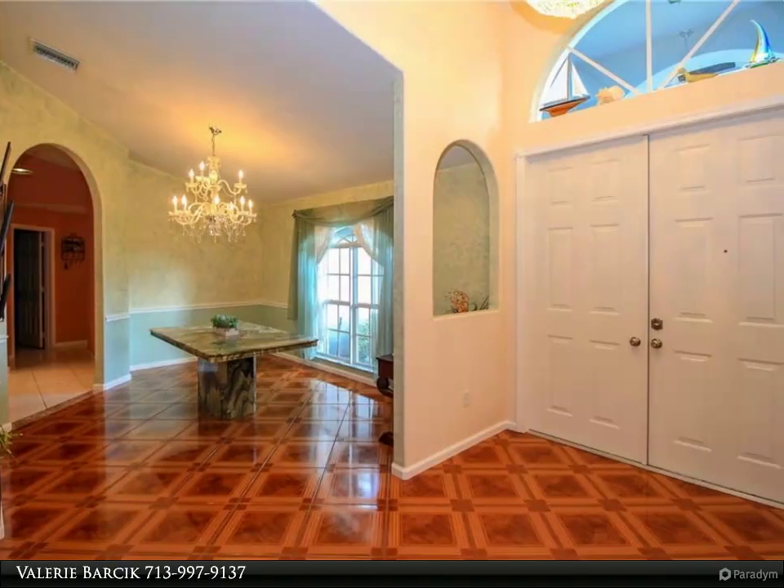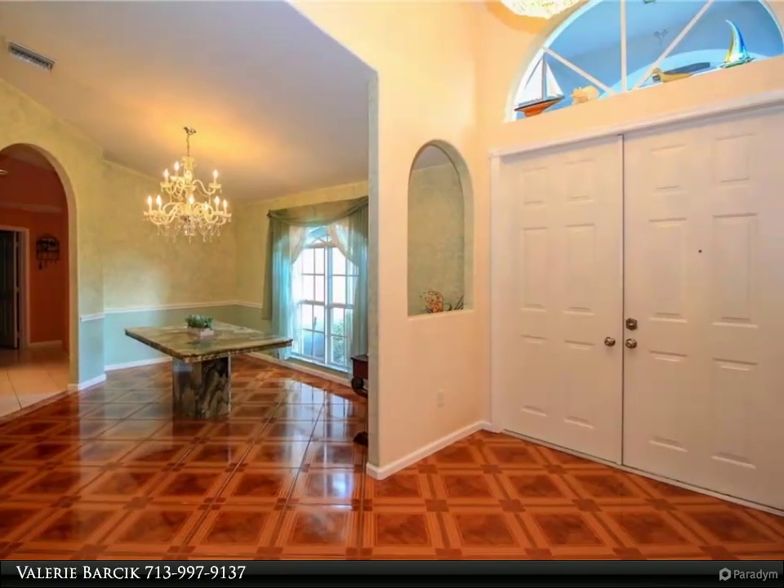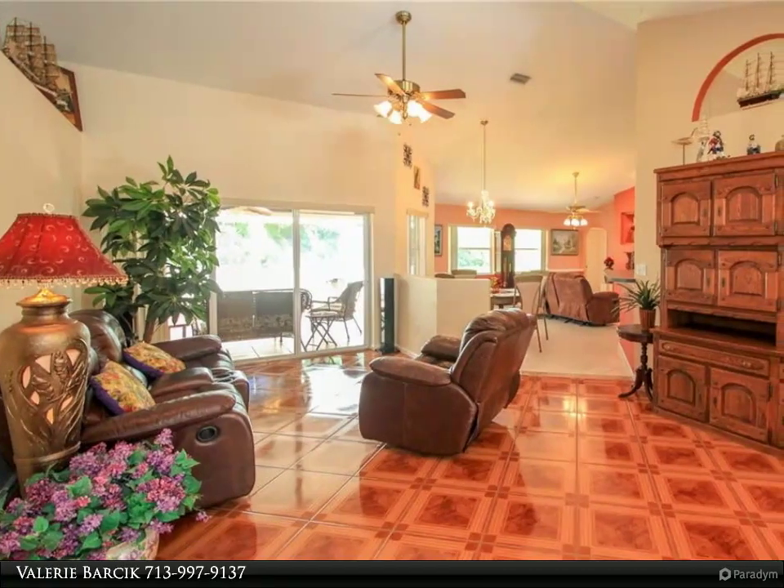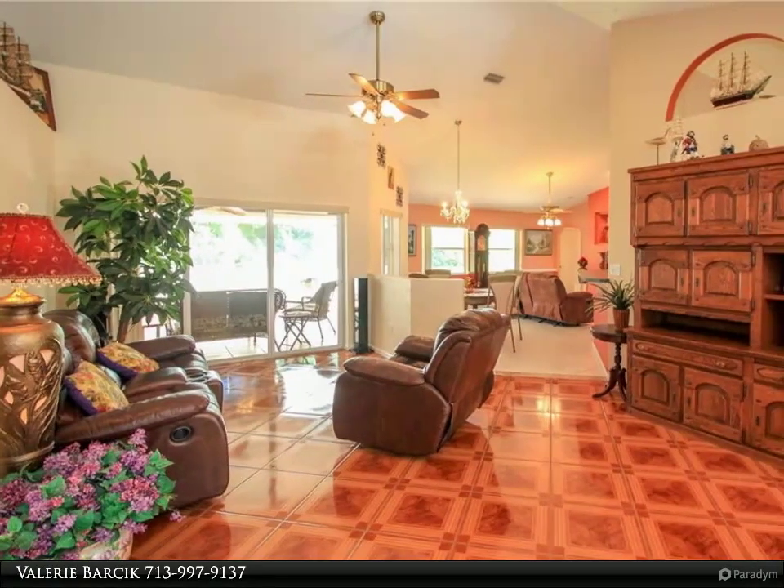Venture out to the covered, screened and very private patio to enjoy a soak in the large six-person hot tub and enjoy the luscious landscaping as you wind down for the day in this peaceful setting.